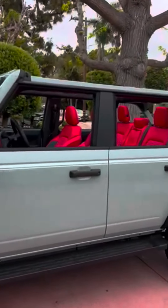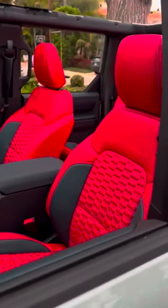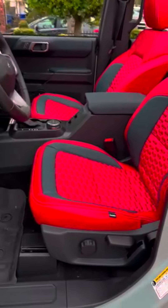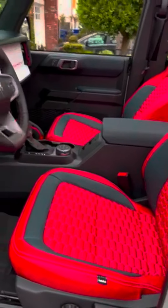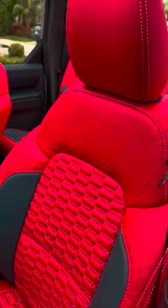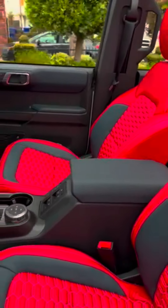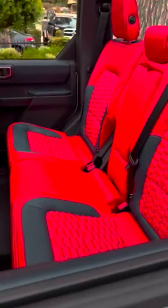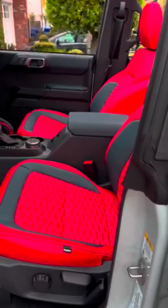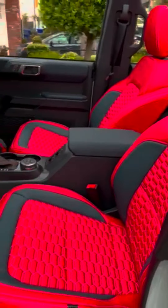So stoked to get my Katzkin leather seats installed — they came out absolutely fantastic. They blended with the car so well, really high quality, feel super comfortable, great service. They showed up at my house and got it done in less than a day. Couldn't be happier, thank you so much.